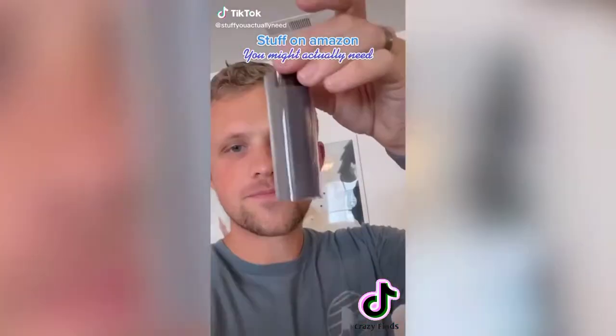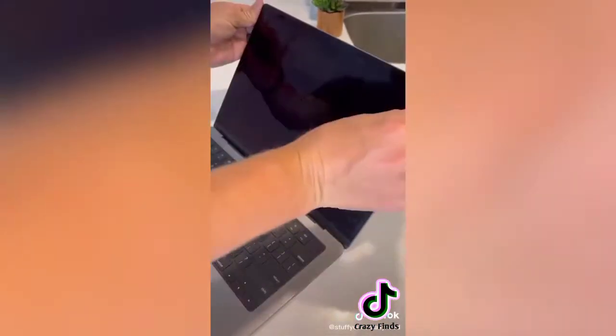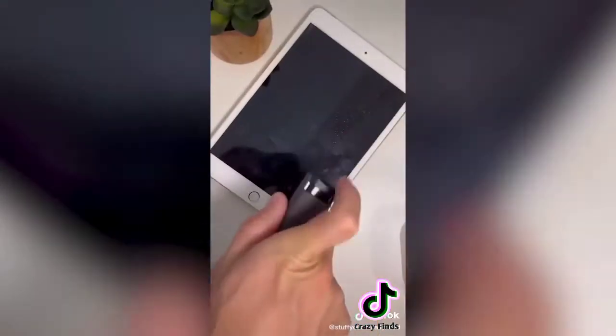Stuff on Amazon you might actually need — this is truly the best gadget to clean your screens because it has the cleaning spray built right into the cleaning device. It's compact, easy to travel with, easy to use, and just so great.